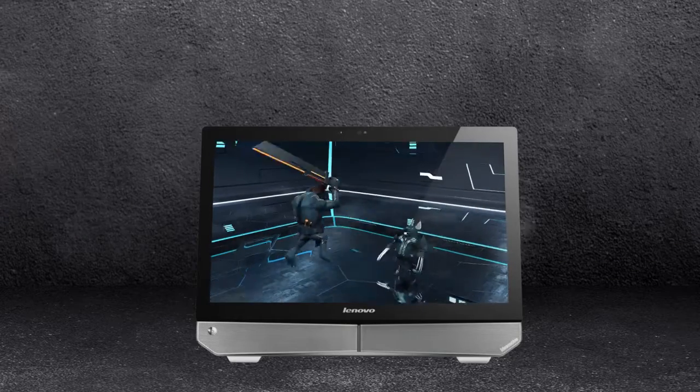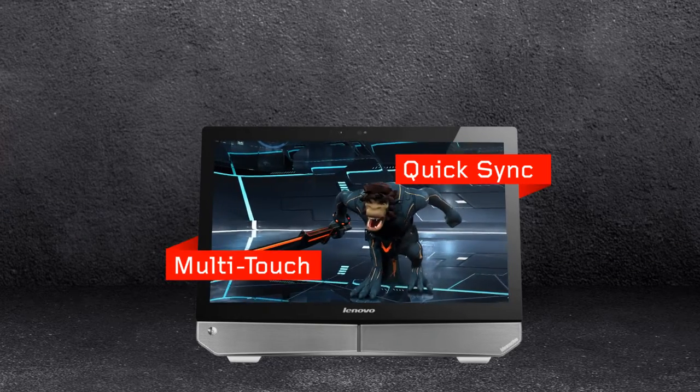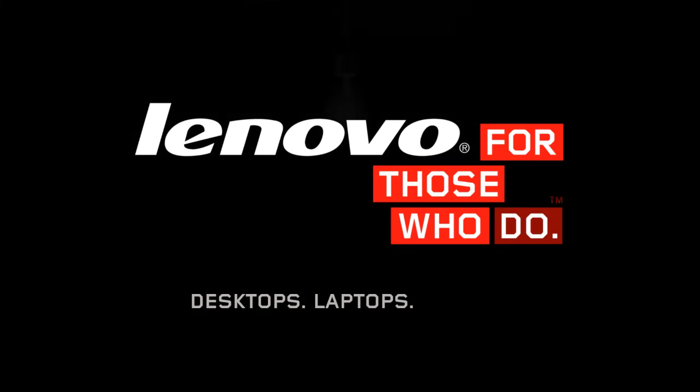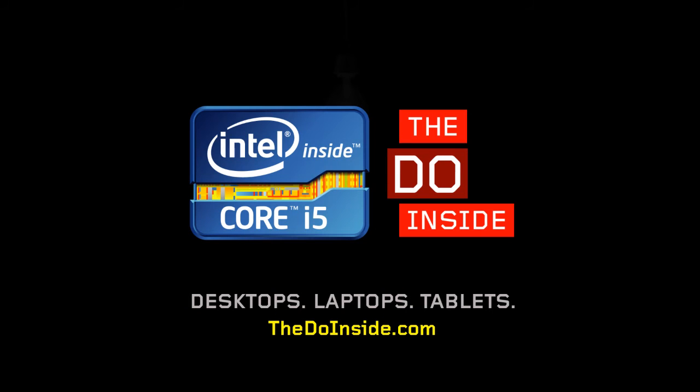Intel Turbo Boost Technology 2.0 on the Lenovo IdeaCenter B520 — it's just one of the many Lenovo and Intel features that puts the do inside. Learn more at thedoinside.com.